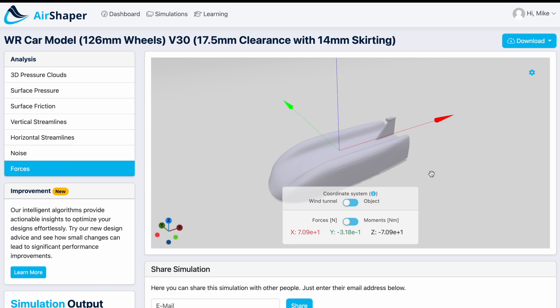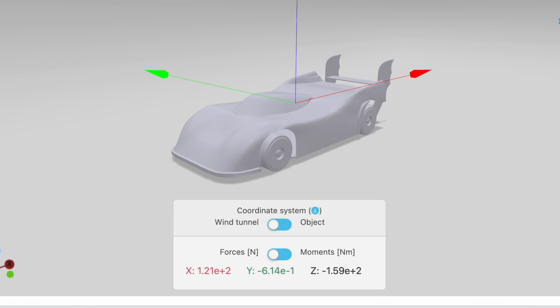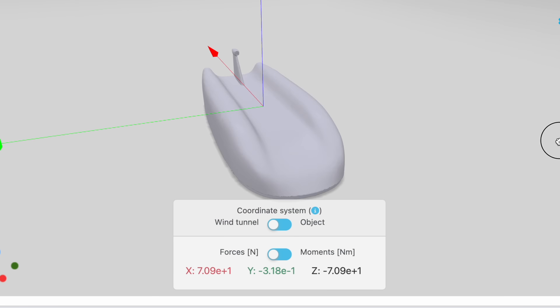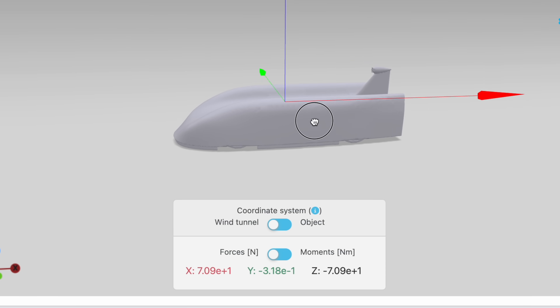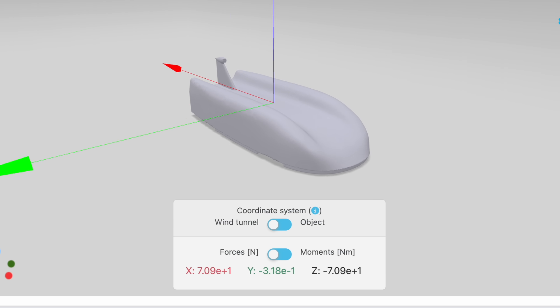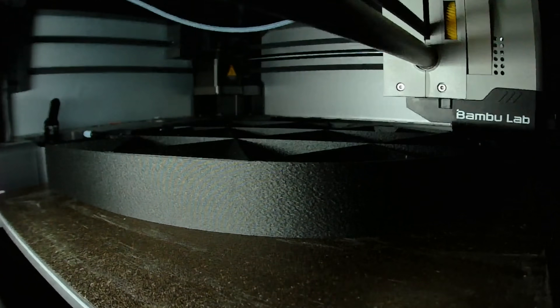At the end of the day we're trying to reduce our drag force, and you can see that's exactly what we've done. Compared to the original car's 12 Newtons of drag, we've brought it all the way down to 7. Of course this is all theoretical — you can only tell in real life testing how much of a difference it makes — but mathematically this car should be a lot quicker.